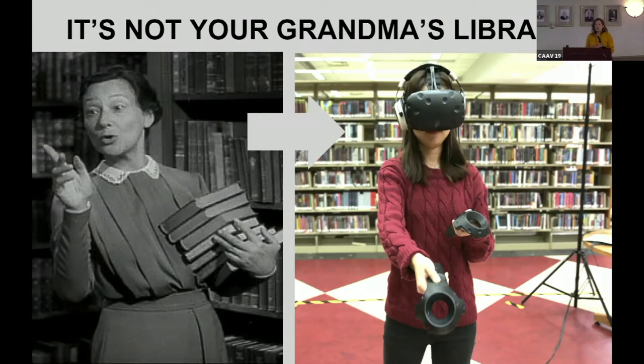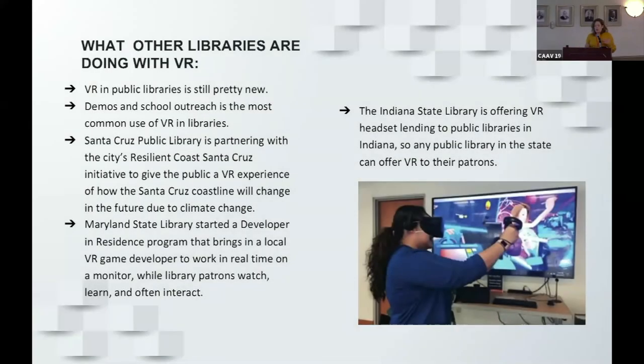Books are still very integral in public libraries, but because they're going digital and people have e-readers and can access books from home, libraries need to find ways to bring people in. You're going to see a lot more services and technology in libraries now. Monroe County Public Library has ukuleles you can check out — all kinds of different services to help you find value in your public library.